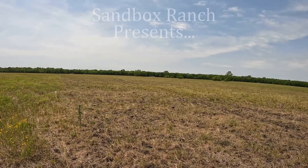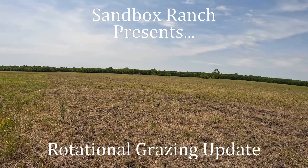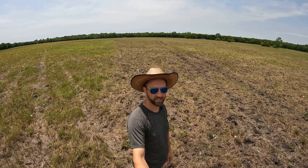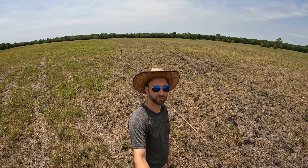It's time for a quick update. Let's go see how our first electric fenced rotational grazing paddock did. Behind me, you can see the part of the electric fence that we've left up.